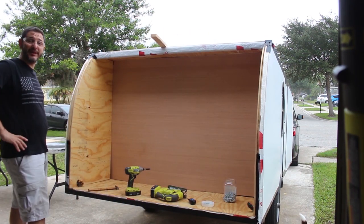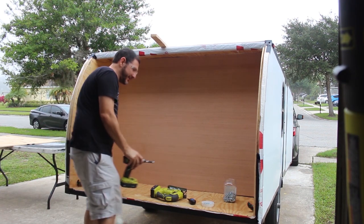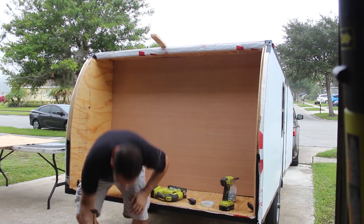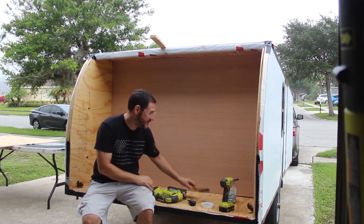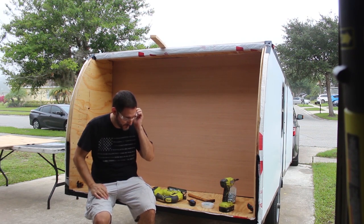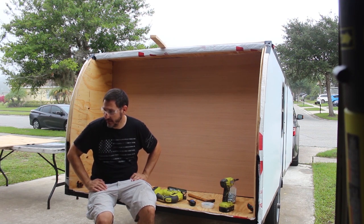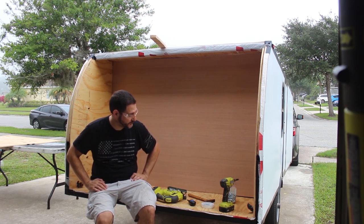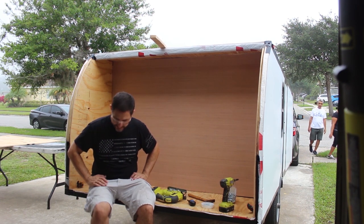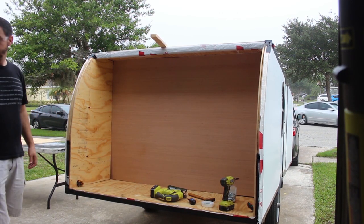I probably should cut an access panel in there for the wires. Mark my words, I will regret not doing that. Should I do that now? I feel like maybe I should. No, and here's why: because if something happens with those wires, I have to cut a hole anyway. Why cut a hole now if nothing's gone wrong? It'll be annoying — I'll have to cut it anyway. I'm just going to go with it.